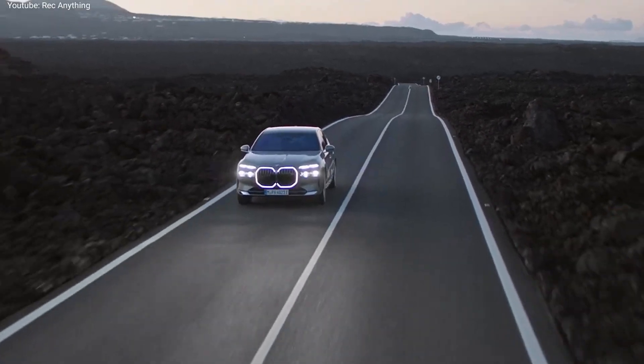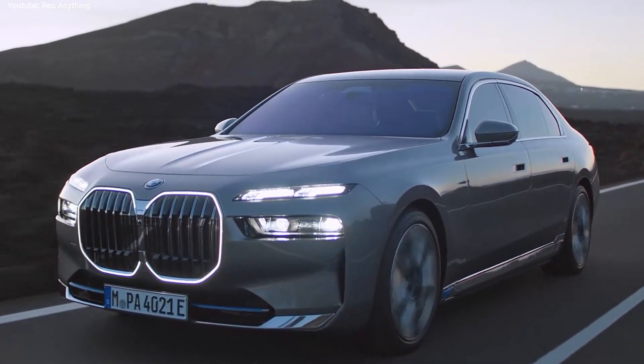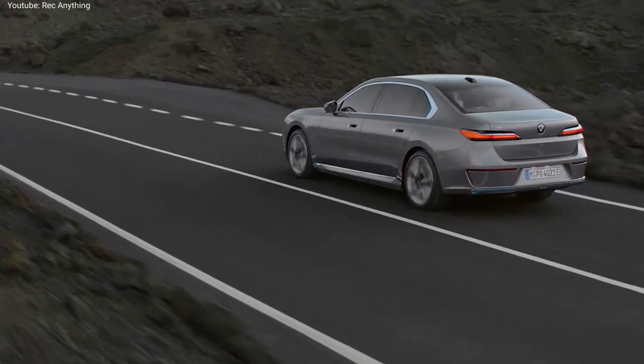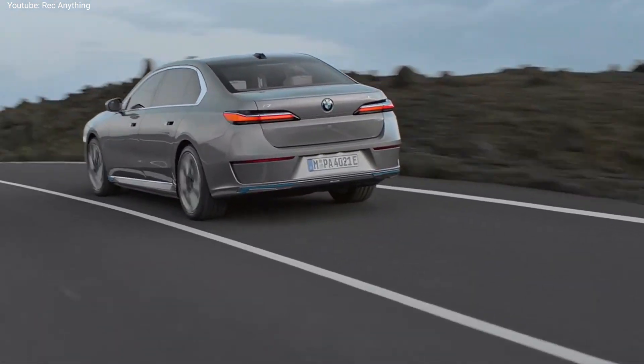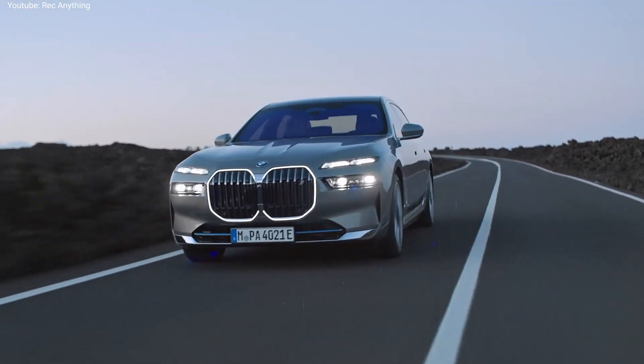In terms of design, the biggest changes are at the front, where we can see the new BMW face with a big illuminated grille and a split headlights design. At the back, we have a conventional design with two full LED taillights, but unfortunately they are not connected by a light strip like in many other cars.